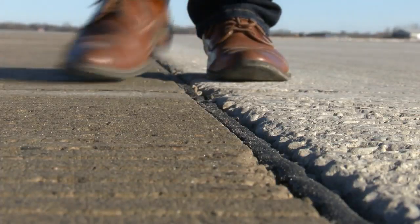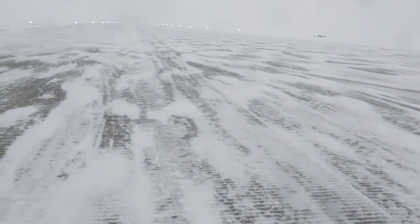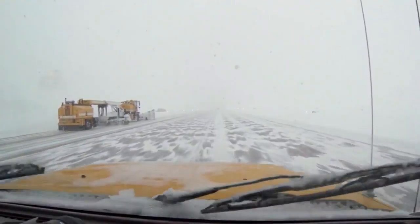A traditional runway like the one here at Austin Straubel is about 7,700 feet in length. And say we had about a dusting of one to two inches on the ground, it would only take about a half an hour to clear it. Snow removal is kind of like organized chaos, but our crews put a lot of time and a lot of training into it.